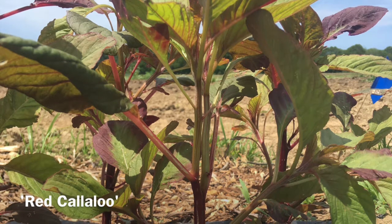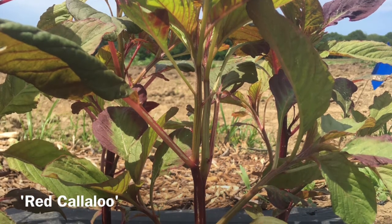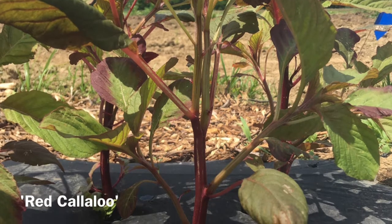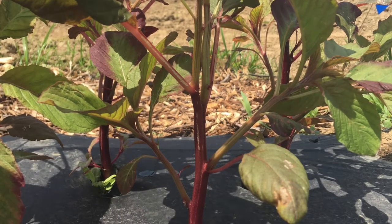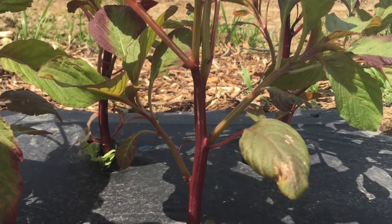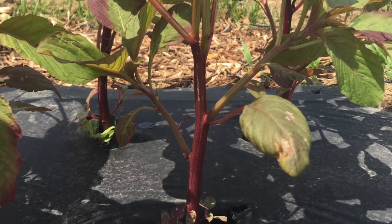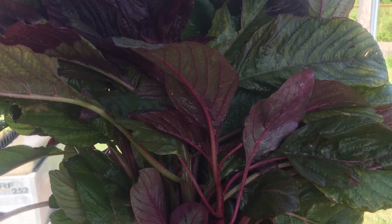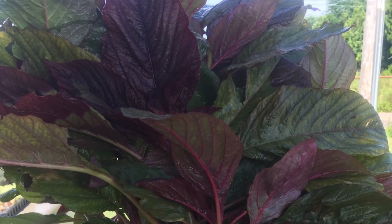High leaf-to-stem ratio is a desirable trait for most leafy greens, but if a customer is planning to use the stems, a low leaf-to-stem ratio may not be a deal breaker. We wanted to include one of these tall, stemmy varieties in this year's research because they have specific cultural associations and to see whether leaf-to-stem ratio could be improved.